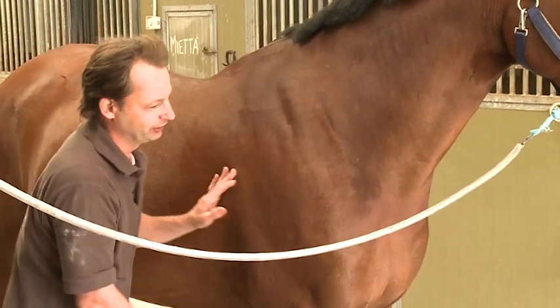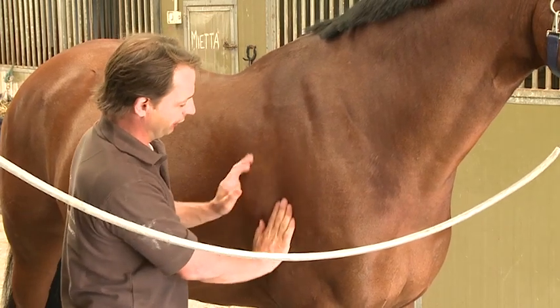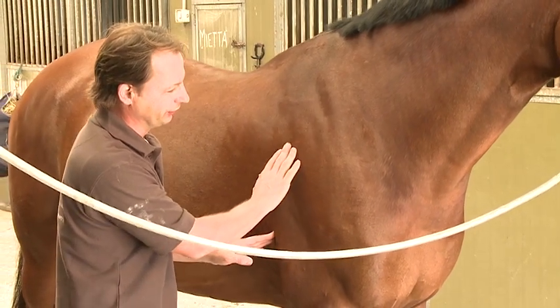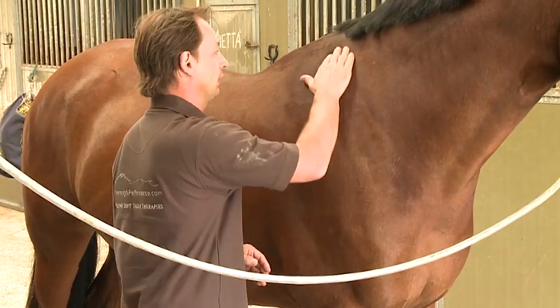So now, as opposed to before, if I go to move his leg he actually moves his leg. And if I go to put my hand anywhere, he's actually leaning the way that I want him to. You can see he's actually complying with what I want, rather than being concerned.